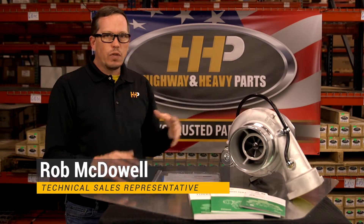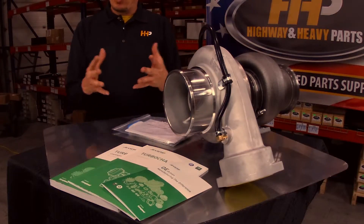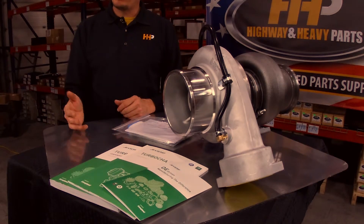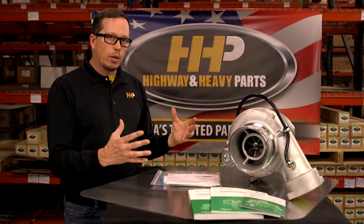So with this turbocharger here today, this J. Rohn product, this is going to be a Caterpillar application — just to give you guys an idea of what you're going to get with this turbocharger. It's a brand new turbocharger, never been on an engine, not a reman — you don't have to send a core back on it. That's the beauty of a brand new turbocharger.